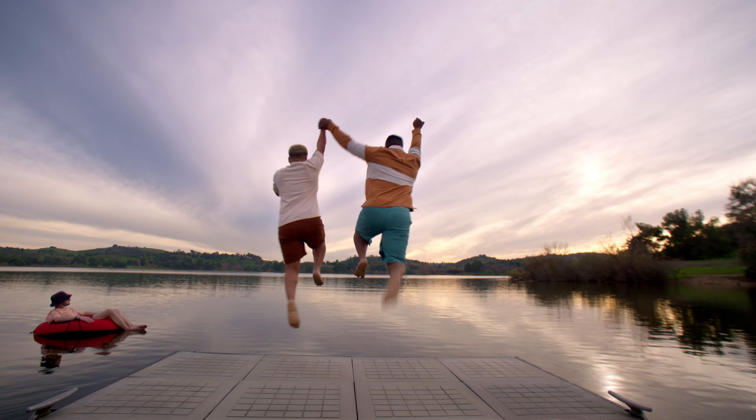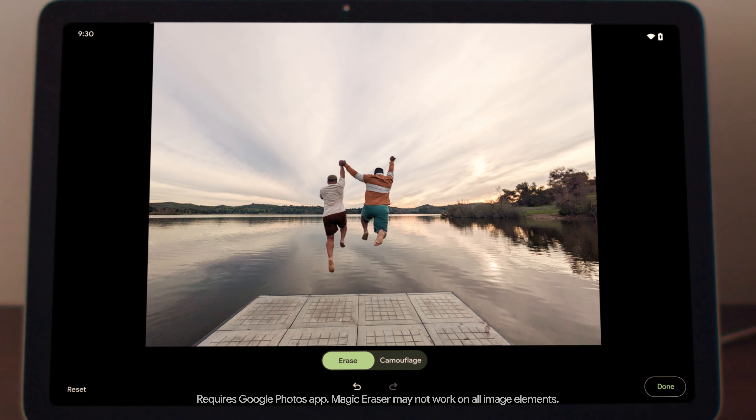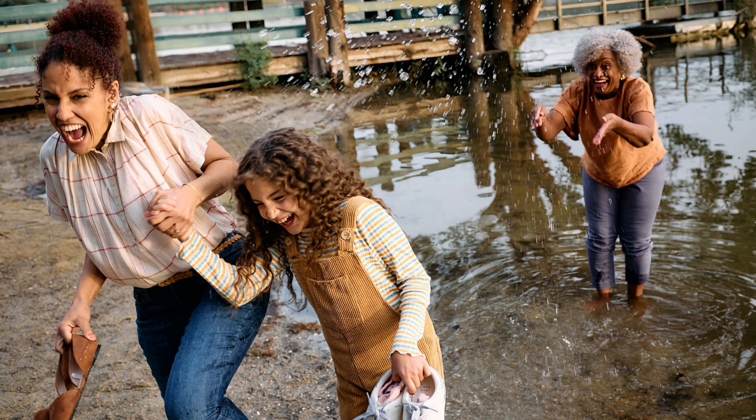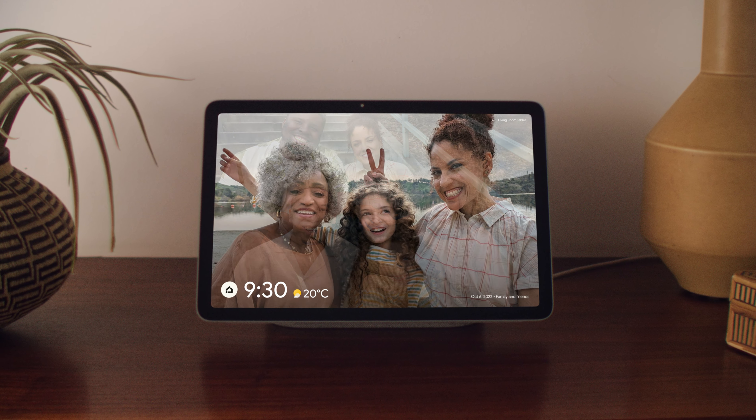And just like Pixel phones, the Pixel Tablet has sophisticated photo editing. It removes what you don't want with Magic Eraser and fixes what you do from any photo with Photo Unblur. Watch the best moments of your life play out in stunning colour on its photo frame.